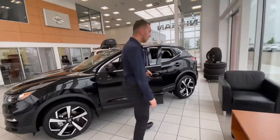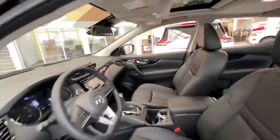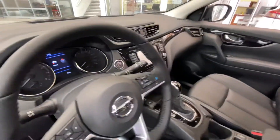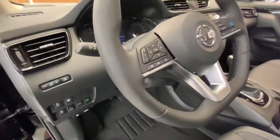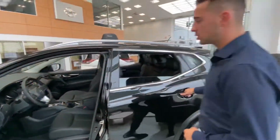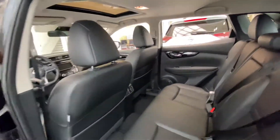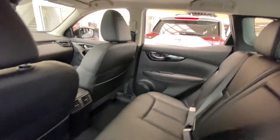Keyless entry — if you follow me inside, this is the top trim level so it comes fully loaded with your leather heated seats, heated steering wheel, navigation, ProPilot Assist where the car drives itself, the sunroof and so much more. Inside there's plenty of room for any passengers and you get those super comfortable leather seats.